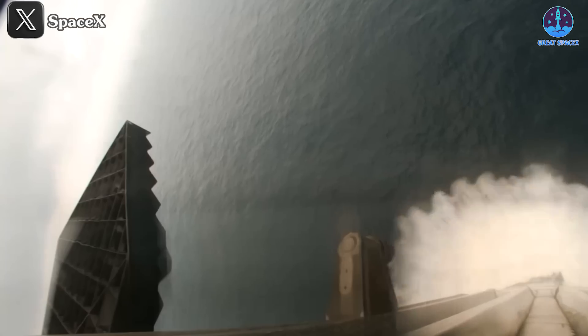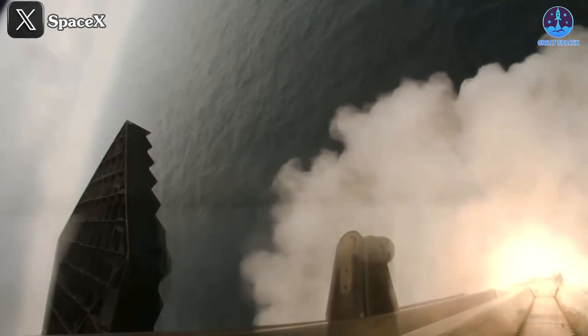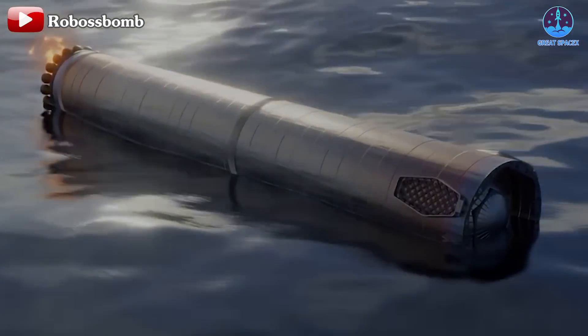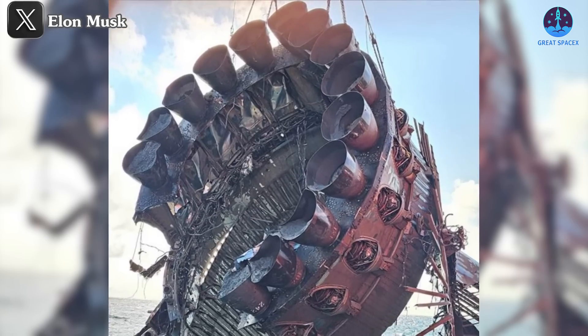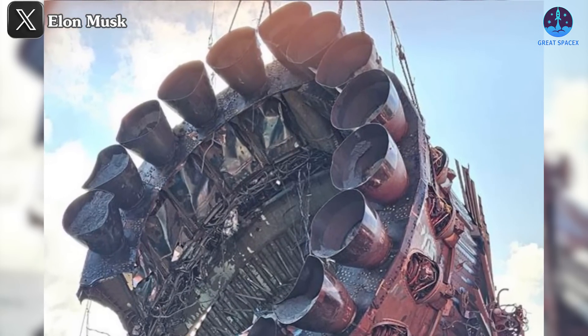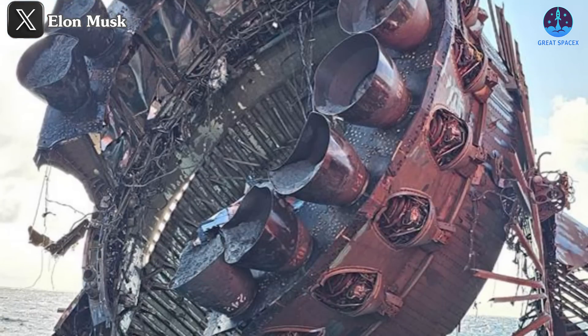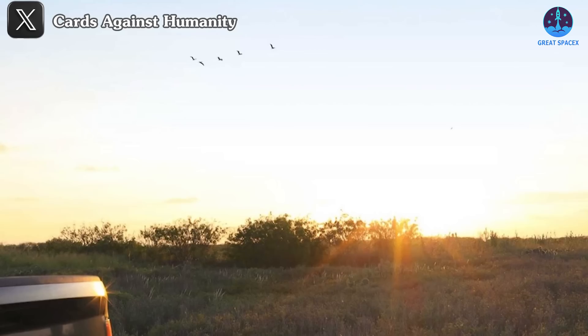After spending more than three months in the depths of the ocean, SpaceX has finally provided an update on the status of booster B-11. This resilient booster has certainly earned the title of a warrior. But what exactly happened to B-11? We'll dive into these details shortly.